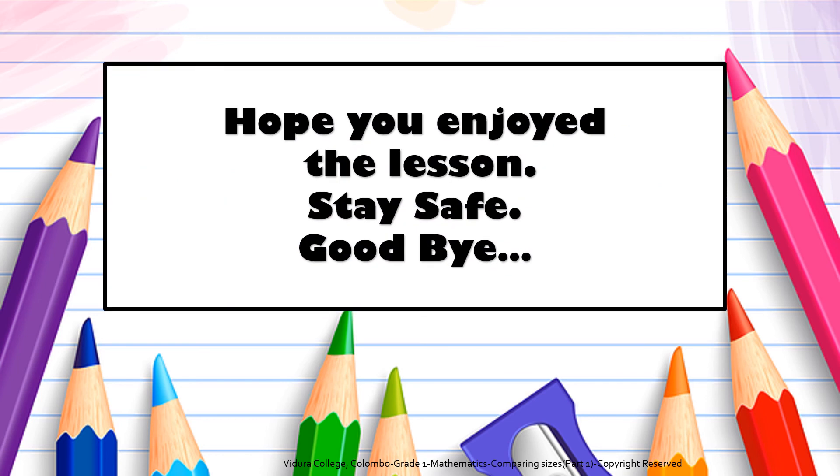Hope you enjoyed the lesson. Stay safe. Goodbye. Bye bye.